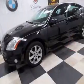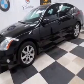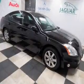Power door locks, power windows, cruise control, an AM-FM stereo, power mirrors, an alarm system, and power steering.